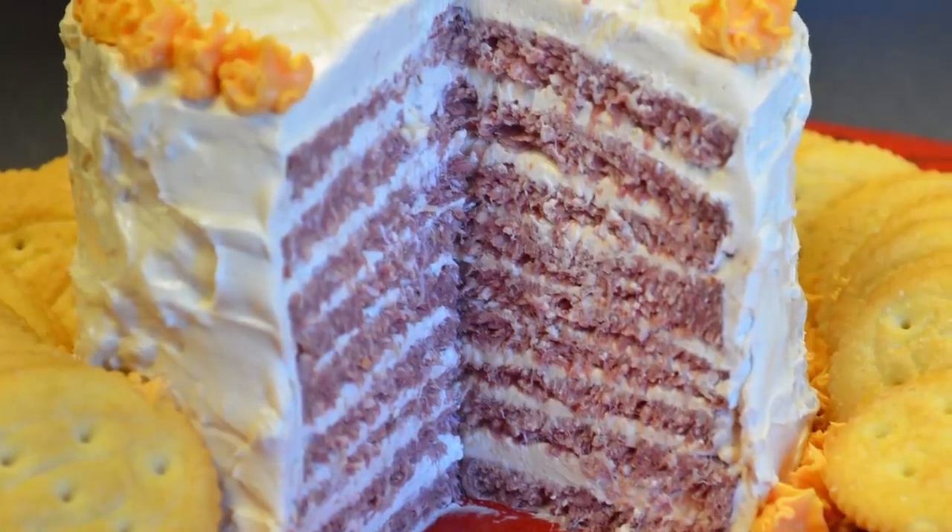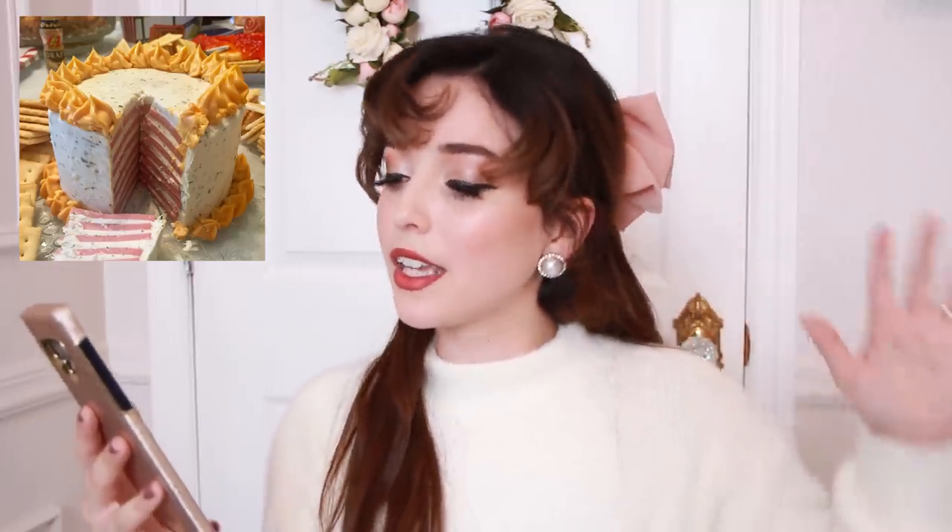Number five on the shocking meals from the 1950s list is Bologna Cake. This one actually sounds pretty good. This is a party appetizer that calls for bologna, cream cheese, onions, Worcestershire sauce, crackers, and spray-canned cheese as decor. Tell me that doesn't sound amazing. The name puts you off, but the recipe puts you on — you know what I'm saying?